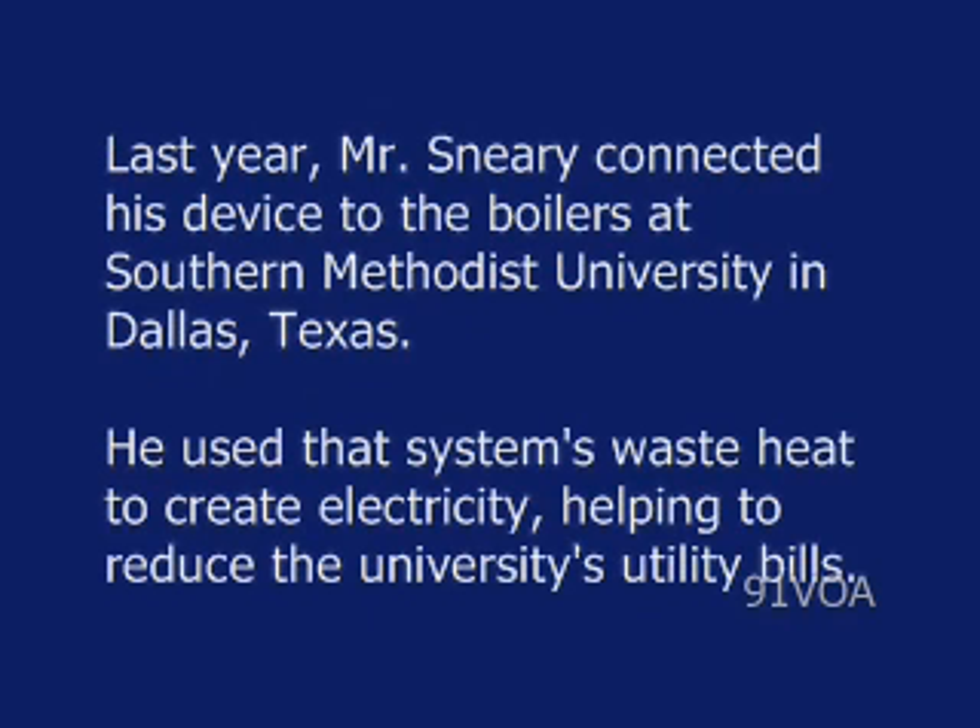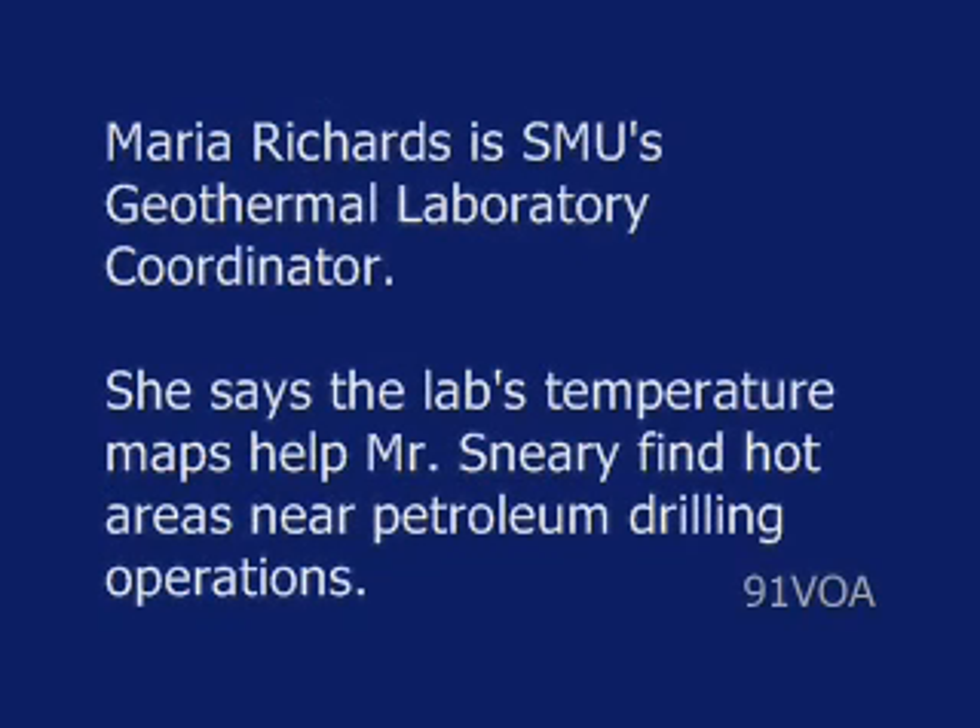Last year, Mr. Sneary connected his device to the boilers at Southern Methodist University in Dallas, Texas. He used that system's waste heat to create electricity, helping to reduce the university's utility bills.